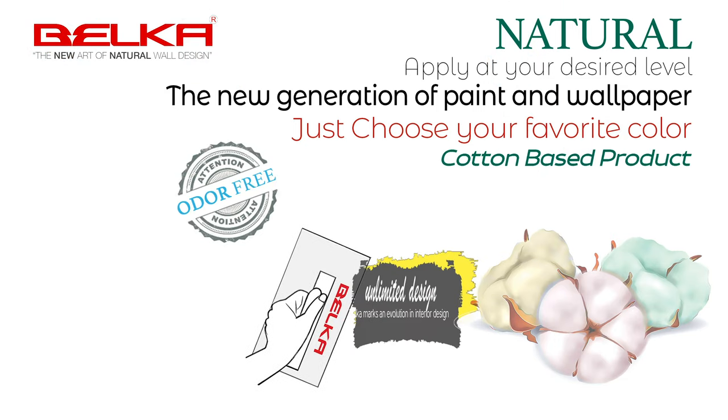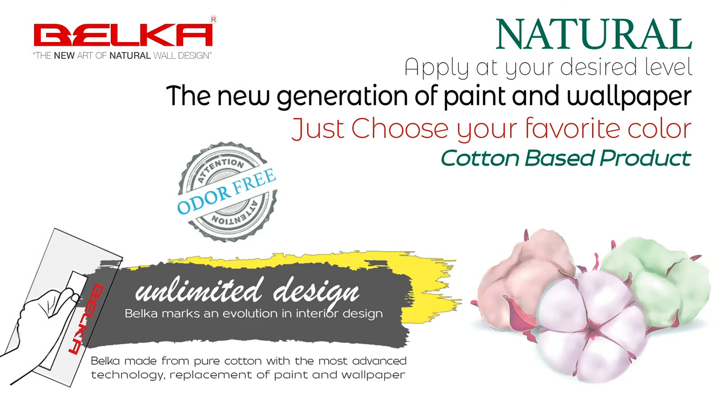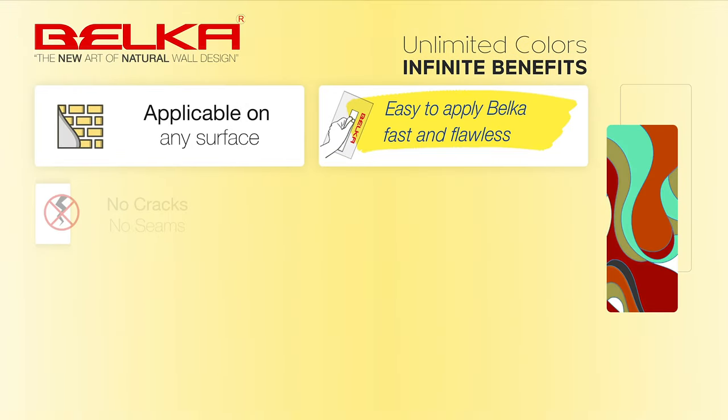Order-free. No need for substructures. Applicable on any surface. High speed of installation.